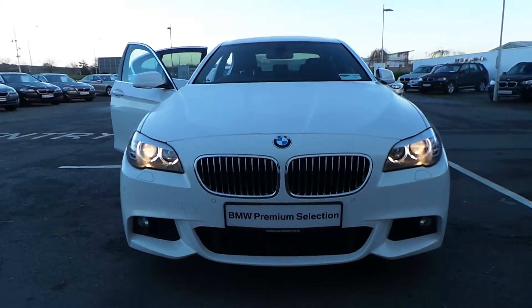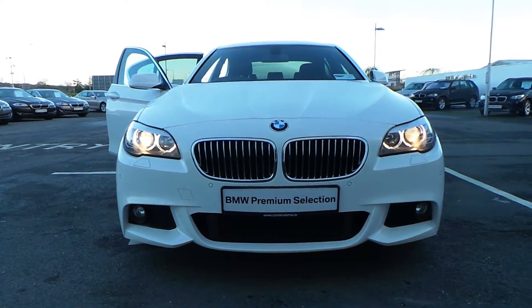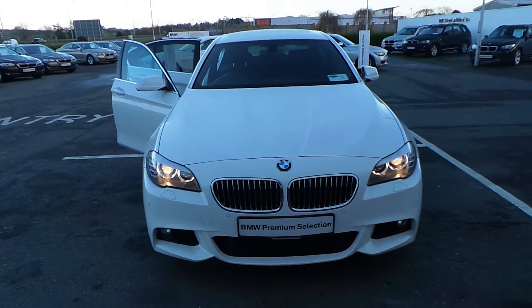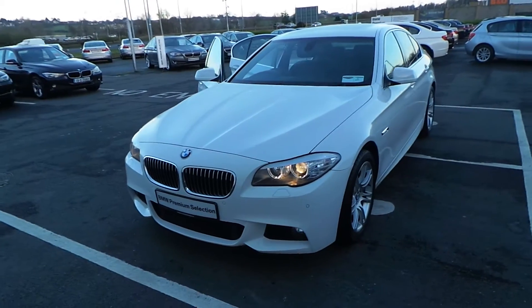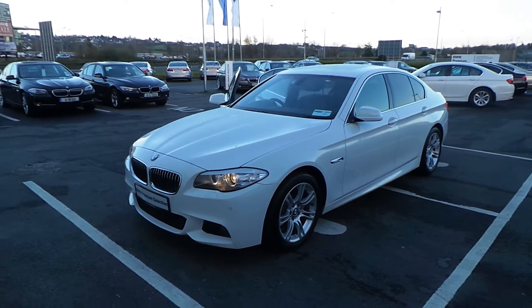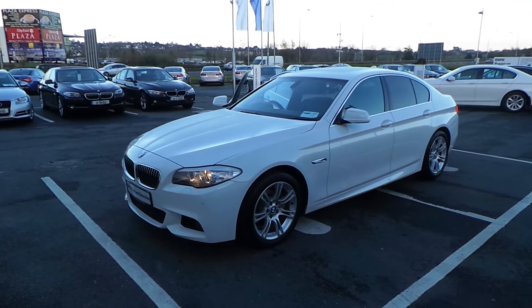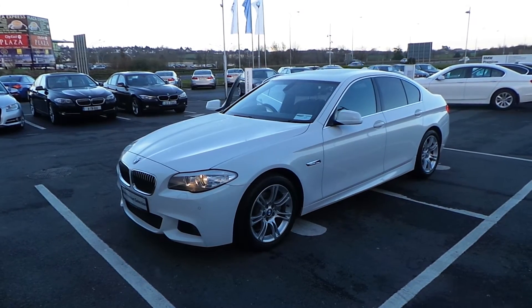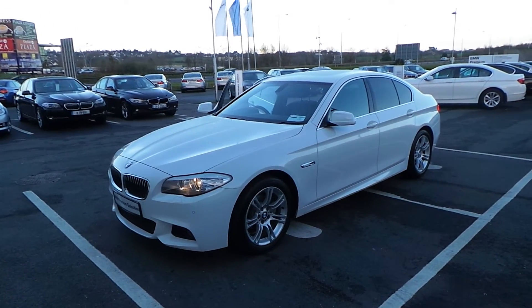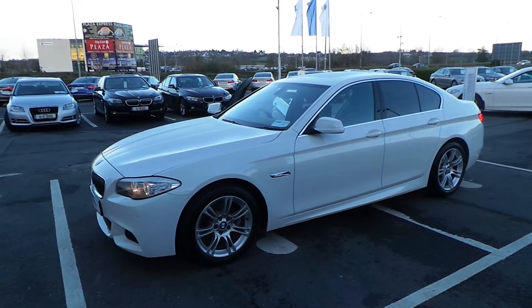This is the BMW business advanced sport automatic transmission with sun protection glass. The car is retailing at €38,495. It also has front sensors and the M Sport front grille. It comes with a two-year BMW Premium Select warranty. If you'd like to call in and take a test drive, please don't hesitate to contact us at N Conlon & Sons BMW, Tipperary Road, Limerick. Give us a call on 061 422 600, or give me a call, Dara Ryan, on 086 371 1800. Thank you.